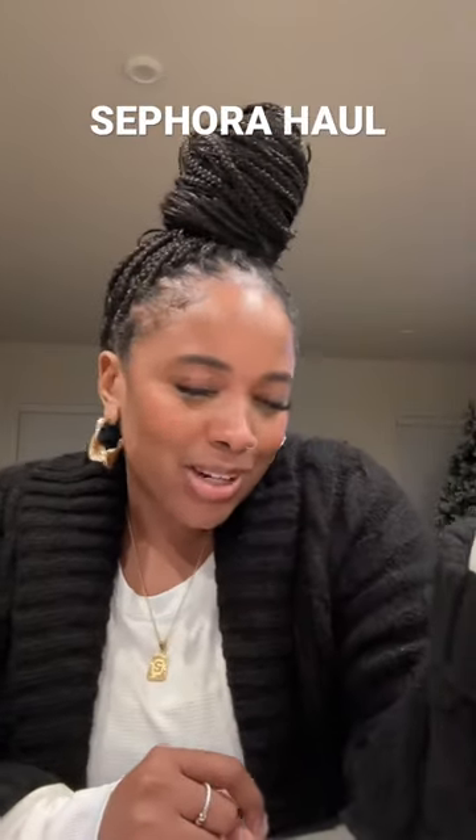The last thing I got was this Donna Karan deodorant. I've seen the girlies talking about it on TikTok, so I decided to buy it and give it a try.